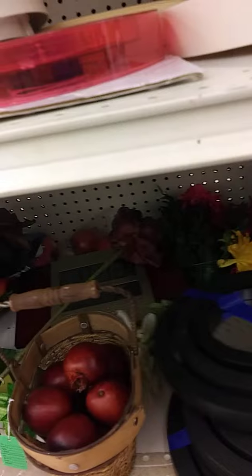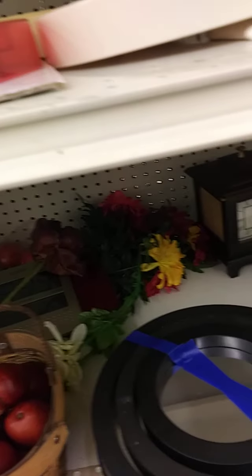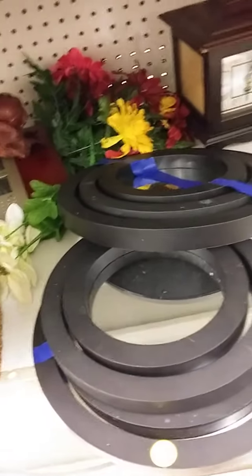Are these mirrors? $12.99 set of three, and there's two of those. That's cute — could be a nice decoration for a bedroom or living room.